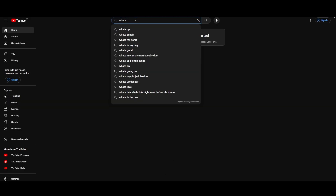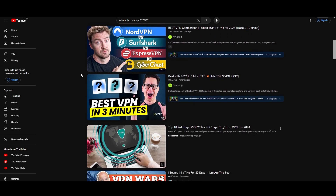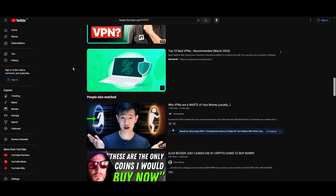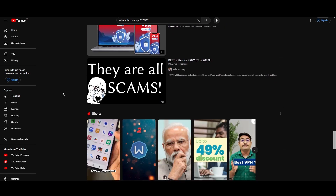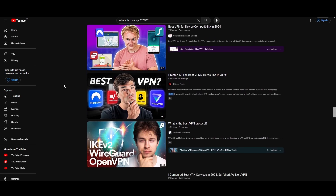Hey everyone, welcome back to our channel. After testing every VPN available on the market, we've finally compiled a list of the best three VPNs for EA Sports Mobile. You are probably looking for a fast, reliable, and feature-packed VPN for EA Sports Mobile, and this video provides precisely that. Let's get straight to the top VPN options for EA Sports Mobile.